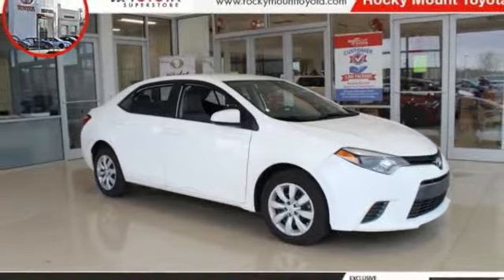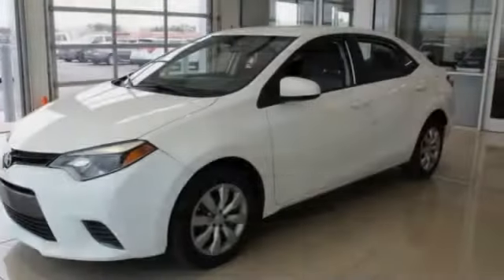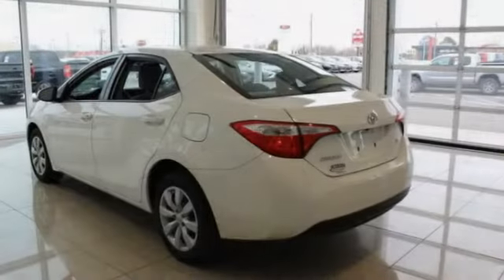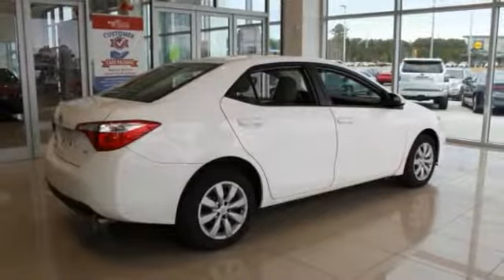Take a ride in the 2016 Corolla. The Corolla is still a great option for those who want dependability, comfort, and value. This vehicle has less than 60,000 miles. Here are some of this vehicle's great options.